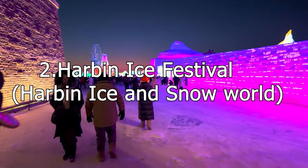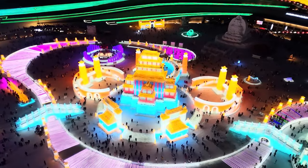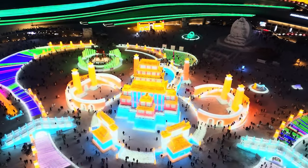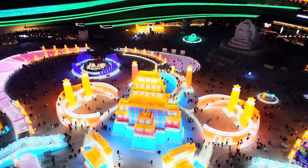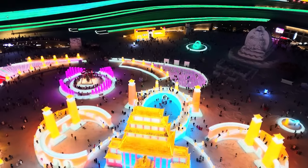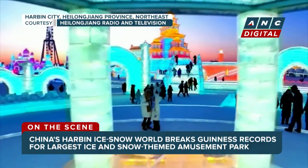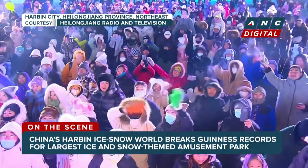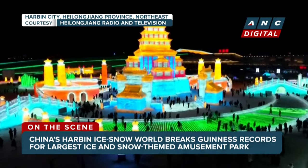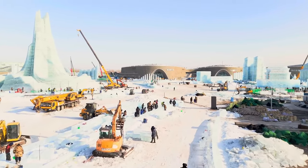The second one is the Harbin Ice Festival, most popularly known as Harbin Ice and Snow World. It is produced at the place known as Harbin Ice and Snow World. It's a festival held annually, and just to make it more exciting, 9 billion has been put into this festival this year, and they have expanded the area to a much bigger area than any other year.